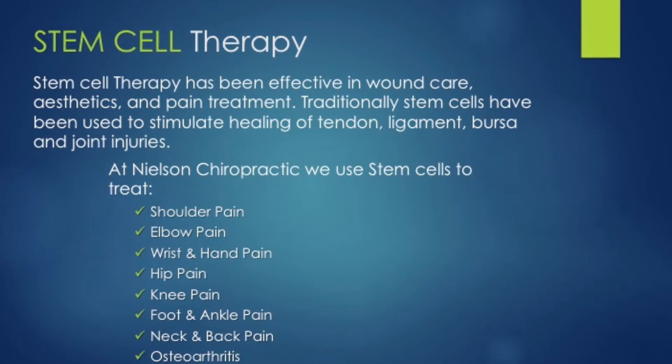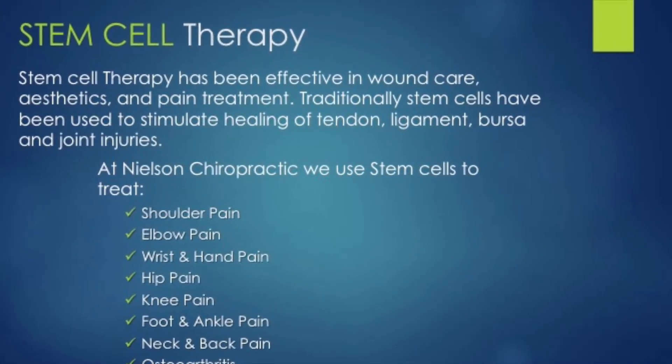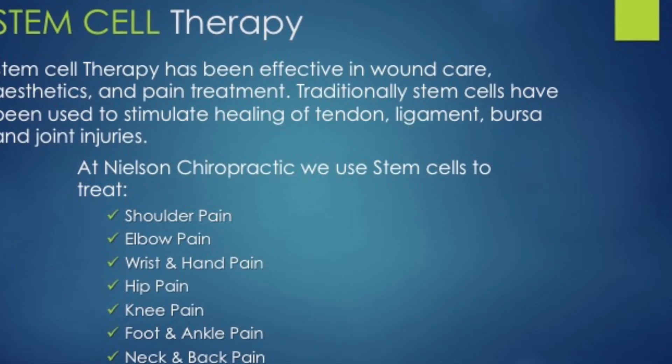Stem cell injections are used to treat shoulder pain, elbow pain, wrist and hand pain, hip and knee pain, foot and ankle pain, neck pain, and osteoarthritis.